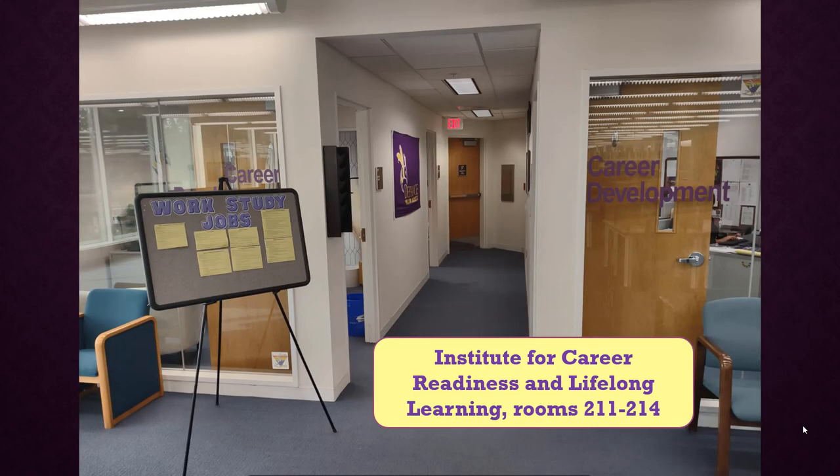Also on this end of the upper floor is the Institute for Career Readiness and Lifelong Learning, rooms 211 to 214. Their staff can help you with your resume, job searches, get internships, and provide workshops to prepare you for your post-graduation career.